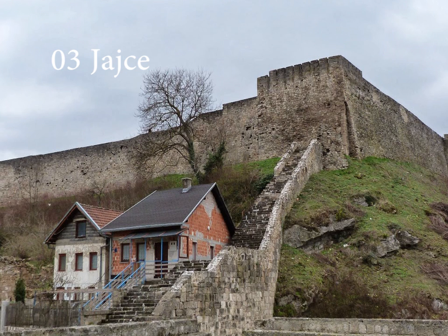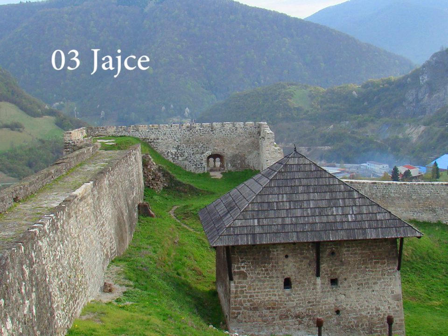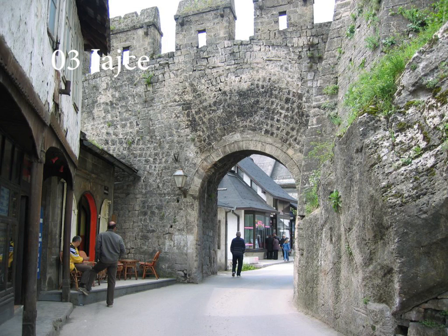The Fortress of Jajce was built on the top of a hill surrounded by a small settlement on its eastern slopes, at the end of the 13th and beginning of the 14th century, but it was repaired, rebuilt and enlarged many times since, until it encompassed the entire settlement underneath with its large walls. The fortress became a citadel, which covers an area of 11,200 square meters, with the length of the walls at 1,300 meters. The fortress was built by the founder of Jajce.